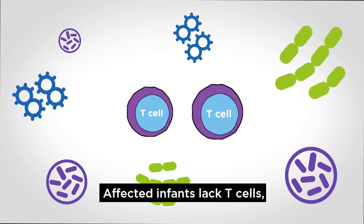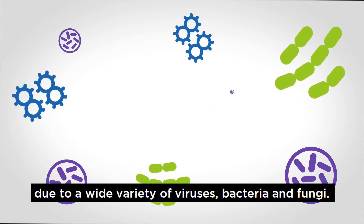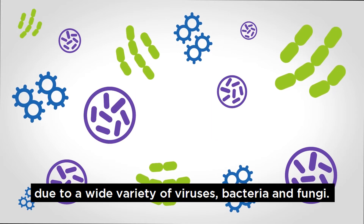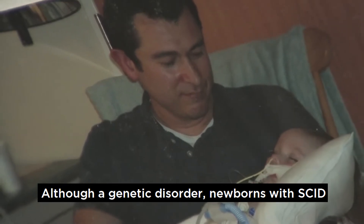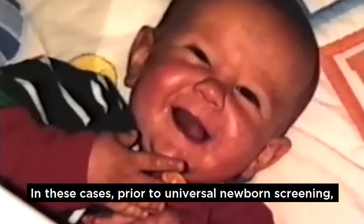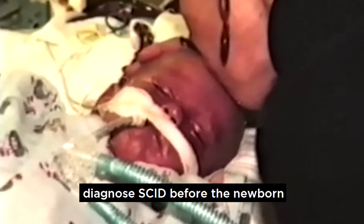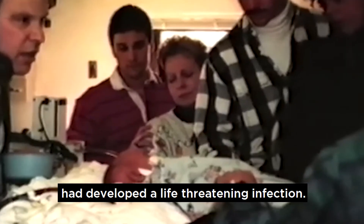Affected infants lack T cells, the white blood cells that help resist infections due to a wide variety of viruses, bacteria, and fungi. Although a genetic disorder, newborns with SCID may not have a family history of the disease. In these cases, prior to universal newborn screening, physicians were rarely able to diagnose SCID before the newborn had developed a life-threatening infection.